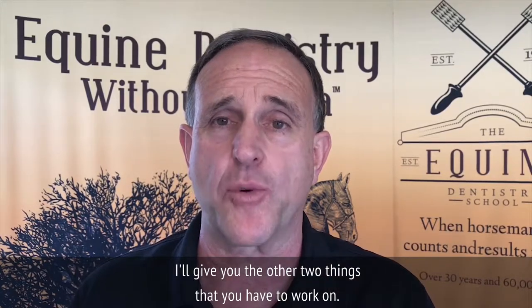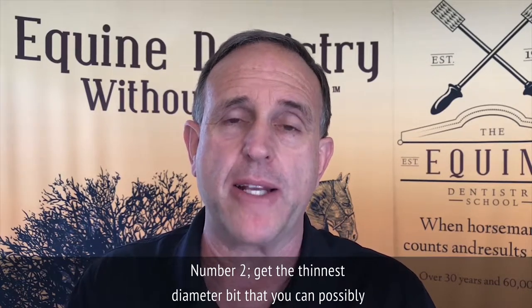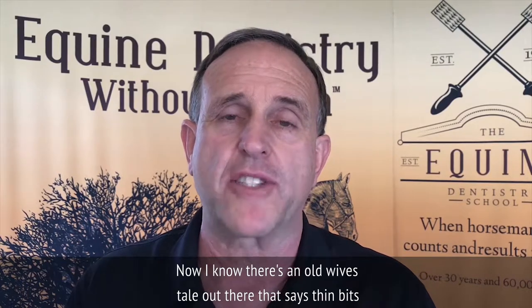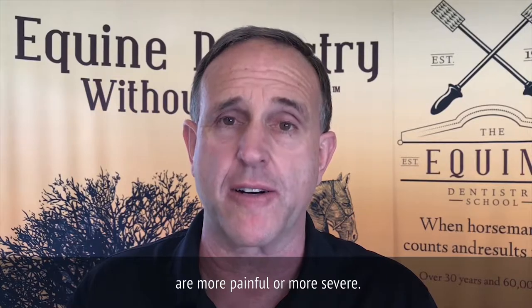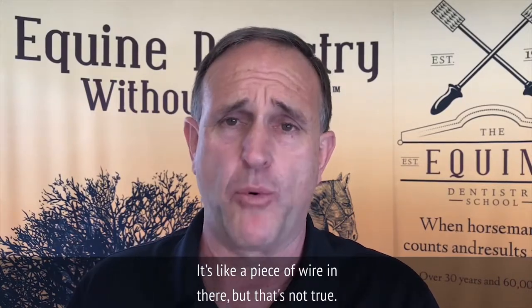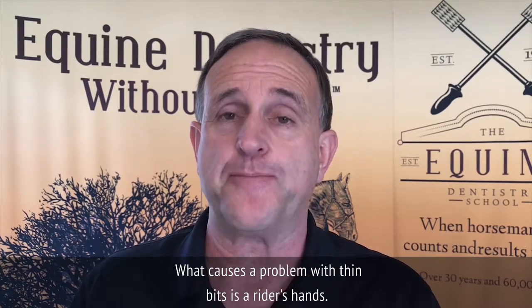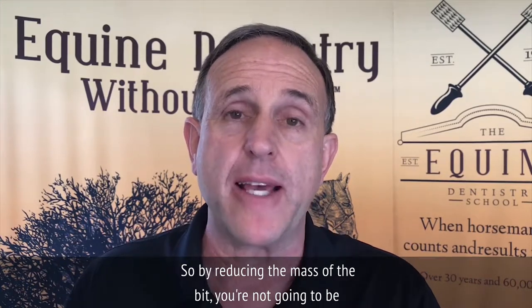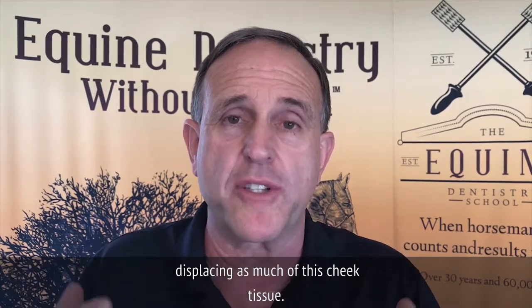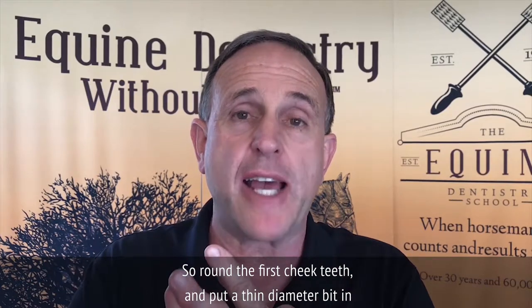Number two: get the thinnest diameter bit that you can possibly find. Now I know there's an old wives' tale that says thin bits are more painful or more severe — like a piece of wire in there — but that's not true. What causes a problem with thin bits is a rider's hands. By reducing the mass of the bit, you're not going to be displacing as much of this cheek tissue, and so it's not going to pinch as much. So round the first cheek teeth and put a thin diameter bit in there.